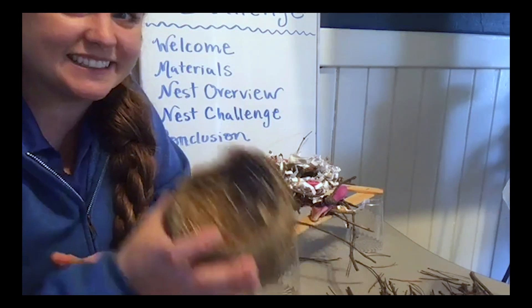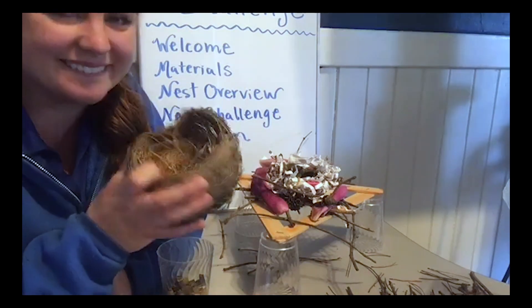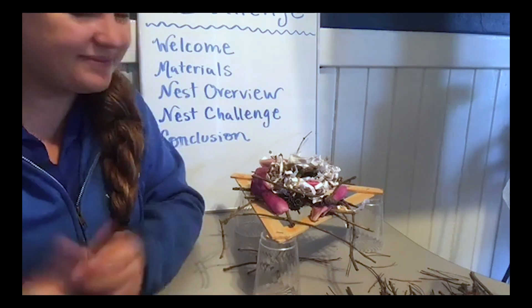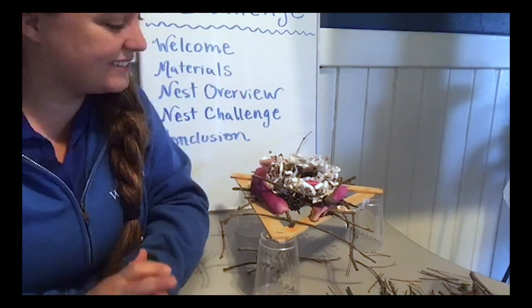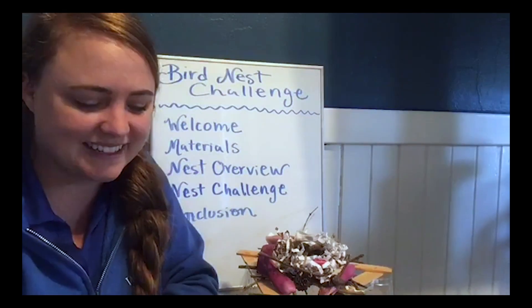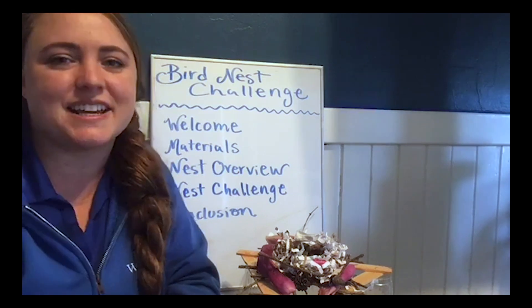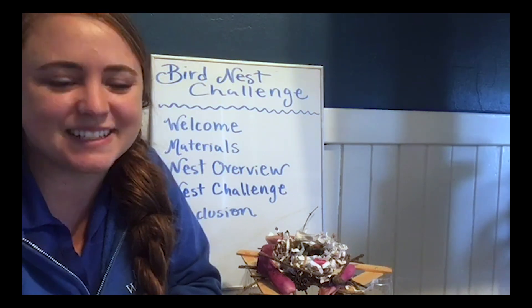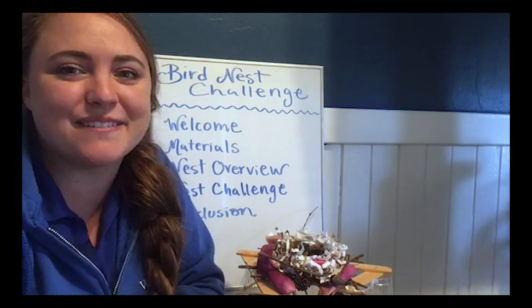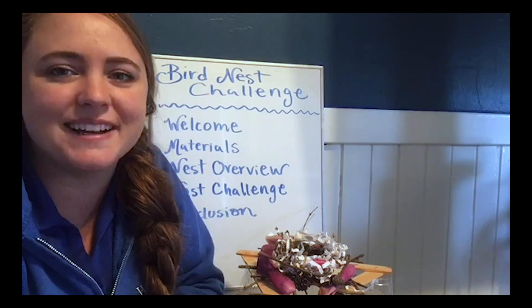I'd almost be curious to test our other one, but I don't want to break our real specimen here. I'm excited to see what kind of nests you're out there building and what kind of challenges you're taking to make this nest experiment a little more difficult on your end. But again, this is just a really fun challenge for you to practice being an engineer.